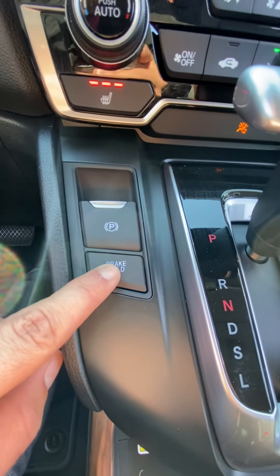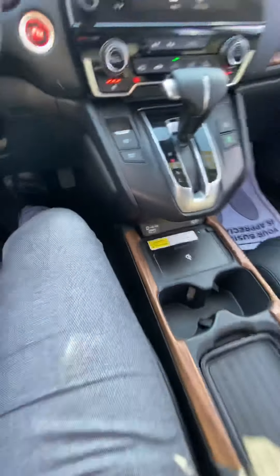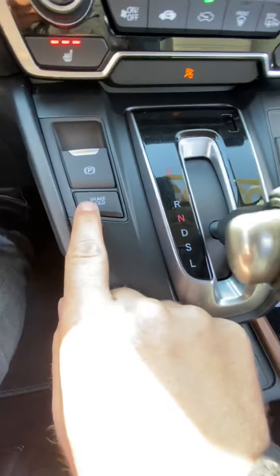Automatic parking brake and a brake hold function. Let me put my seatbelt on. Once I put the vehicle into drive, you can see the brake hold system.